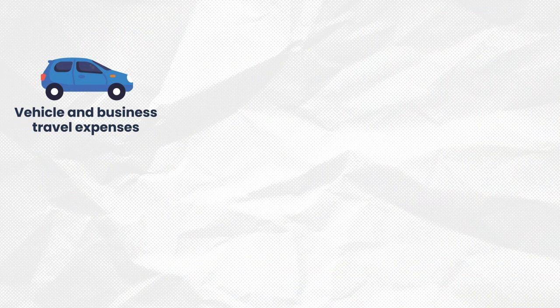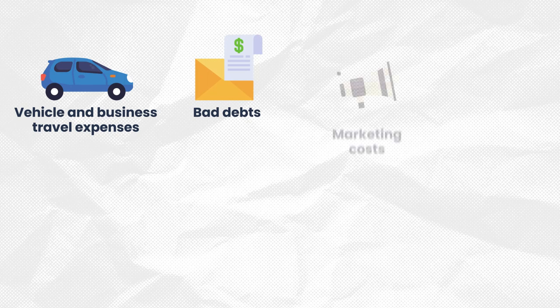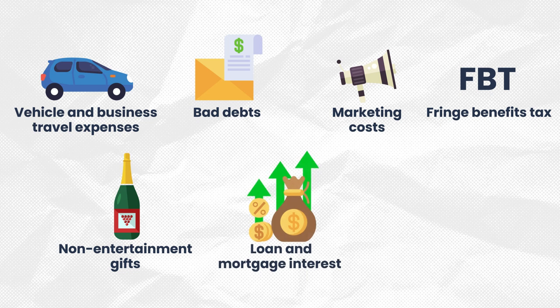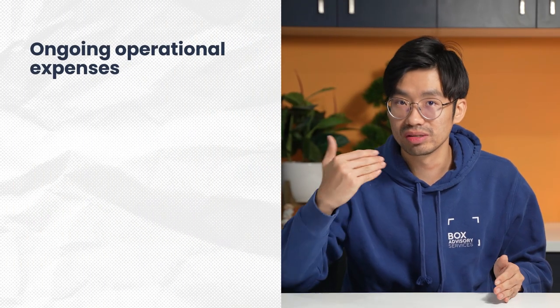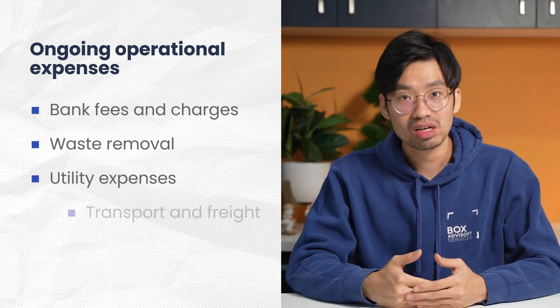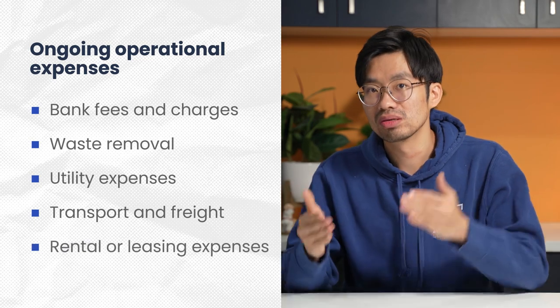The list doesn't end there. There are some other deductions you can claim which you might not have thought of. These include vehicle and business travel expenses; bad debts, as long as you follow all the ATO steps before writing off the bad debt; marketing costs; fringe benefit tax; non-entertainment gifts with a value of less than $300; loan and mortgage interest; sunscreen or makeup — a weird one, but it's on the list if your job requires it; and lastly, general ongoing operational expenses like bank fees and charges, waste removal, utility expenses, transport and freight, and rental or leasing expenses.